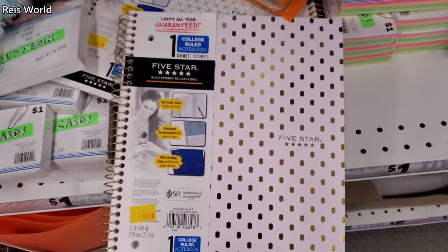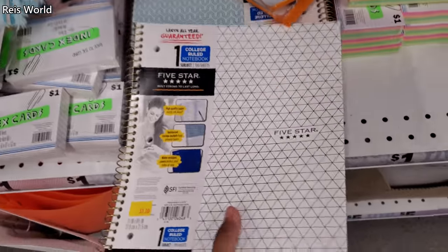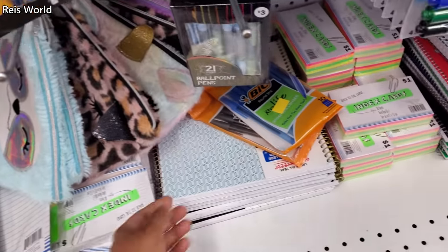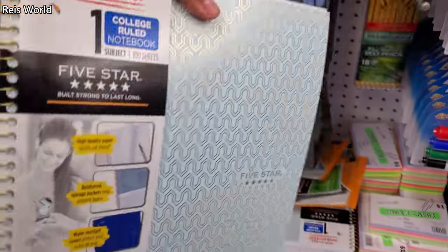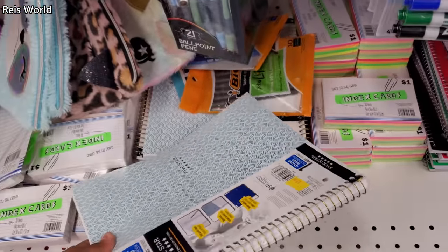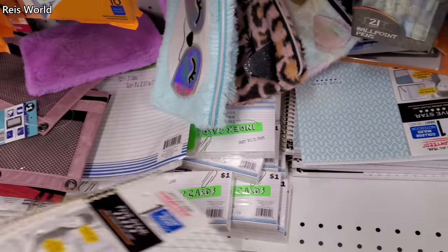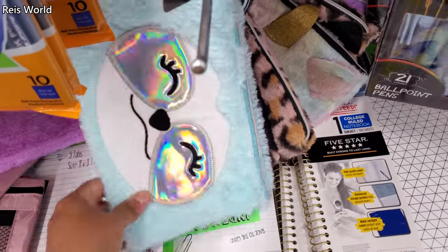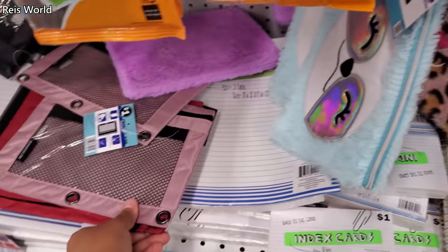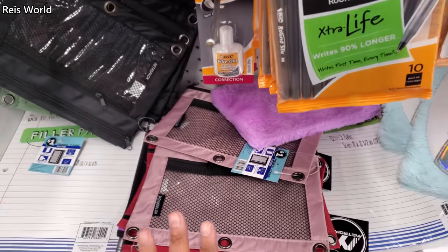Some more 5 Star. This one's actually $3 — this is kind of cute, I like that print. For $3, that is actually cute. Because in Walmart, 5 Star is a little more. You only see the blues and whites. I'll hold on to these for my daughter. And here's some pencil pouches for little children. They do have the plain ones and these are $1.